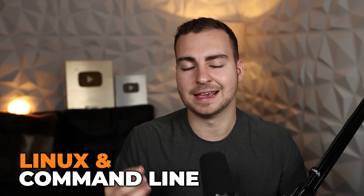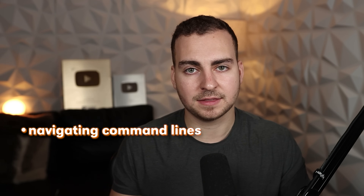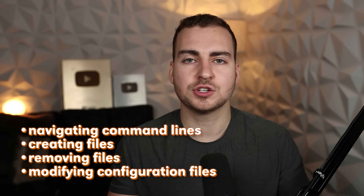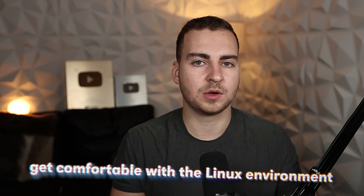The next set of skills is Linux and command line. As a backend developer, you should be comfortable working on the command line: navigating it, creating files, removing files, modifying configuration files, and just having that basic familiarity so that if you need to SSH into a remote virtual private server, you're able to do that. This isn't something that takes a long time to learn, but I definitely recommend getting comfortable in that Linux environment, working with operating systems that don't have a graphical user interface, using those commands, and writing some basic shell scripts.